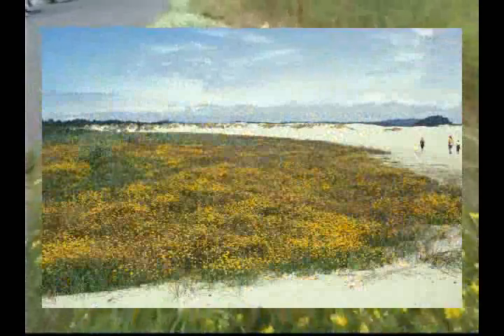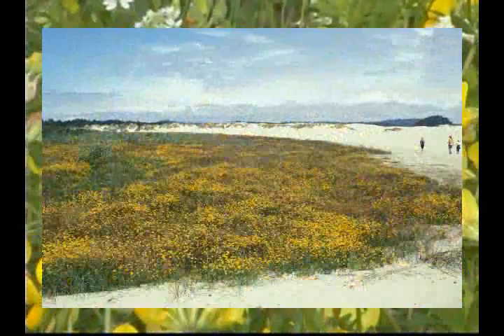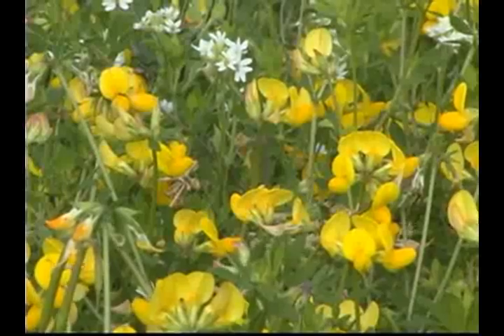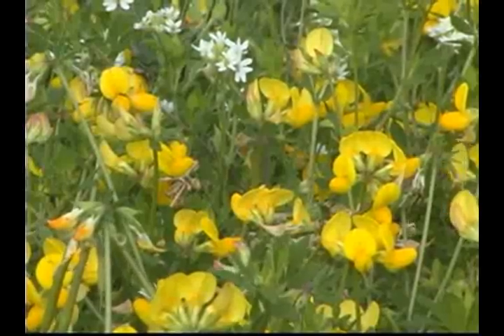It invades fields, meadows, prairies, and roadsides. Once established, bird's foot trefoil grows rapidly, shading out and out-competing native species.